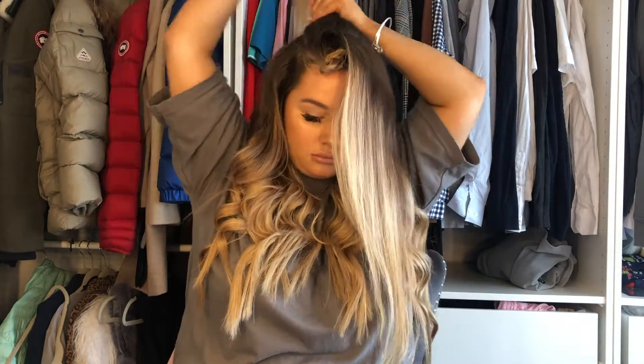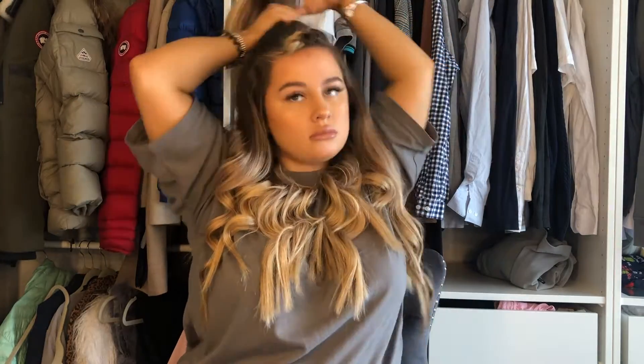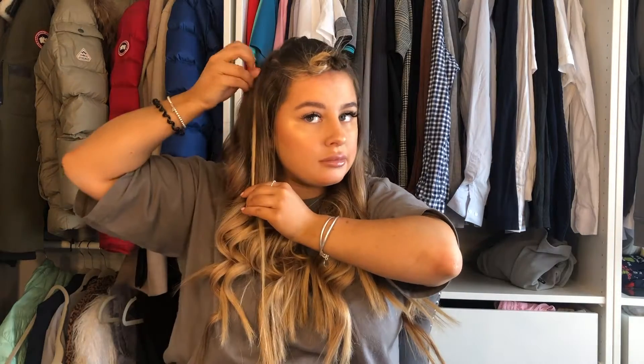Moving on to the top section — this is going to be the pony section. I'm taking that whole section, splitting it into two horizontally, and backcombing it. I'm not backcombing too heavily because it was fresh hair — just right at the root. Only backcomb the back section, not the front, because the front is going to be the smooth section. Gather it all together and bobble. Then I'm taking a tiny piece of hair and pinning it to the front — this will be used later to wrap around the bobble so it doesn't show.